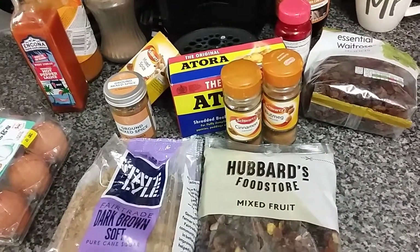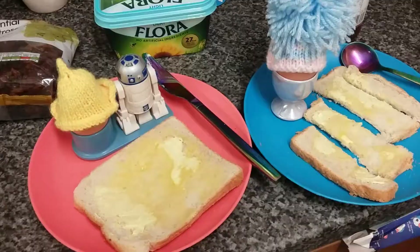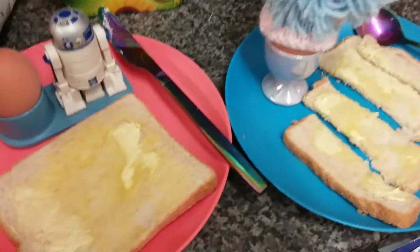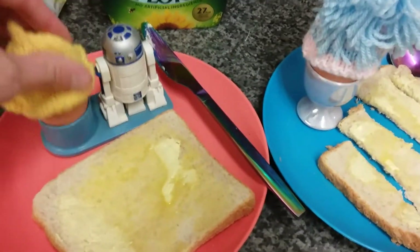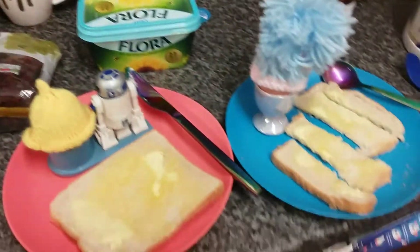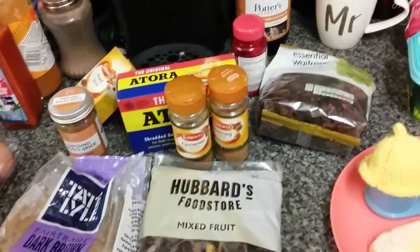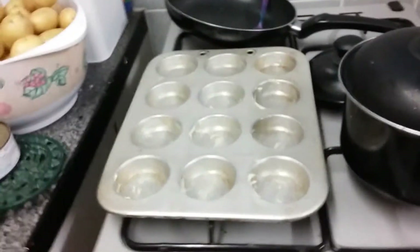My lunch is ready - catch you later. My mum says she wanted lunch. Here we are - got an egg inside, keeping it warm. These things keep your eggs warm. And I've got to do it like that - no dipping. Before we start on the mince pies, that is. Time has come.